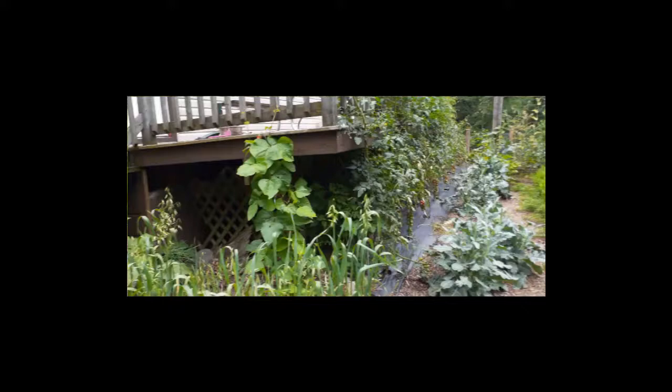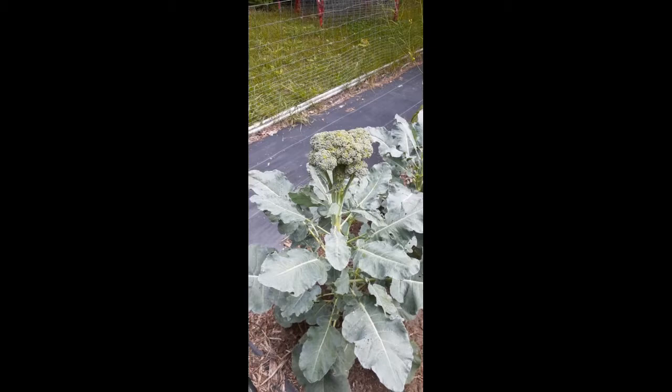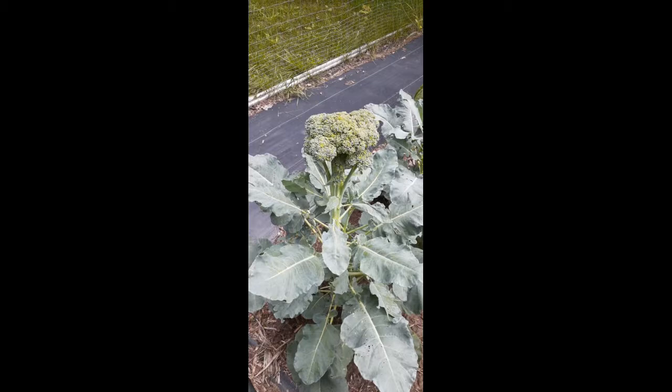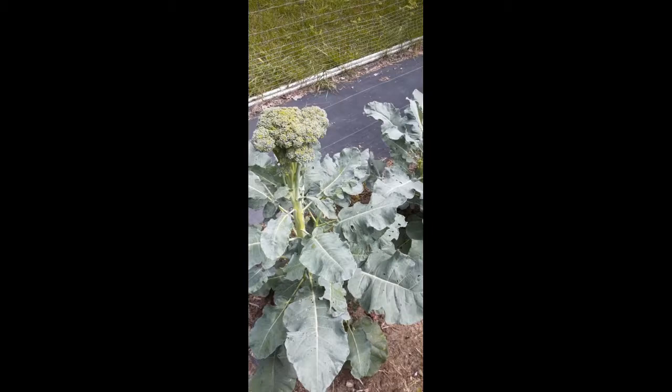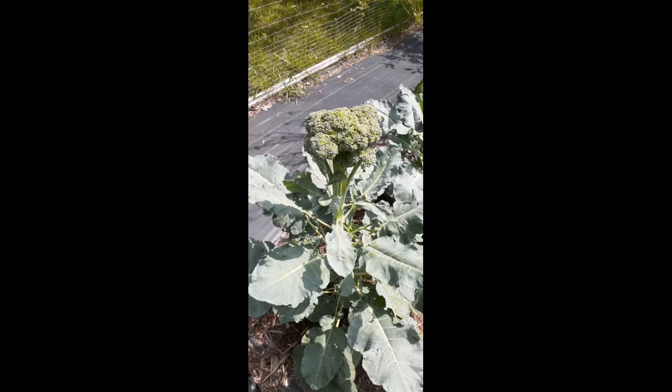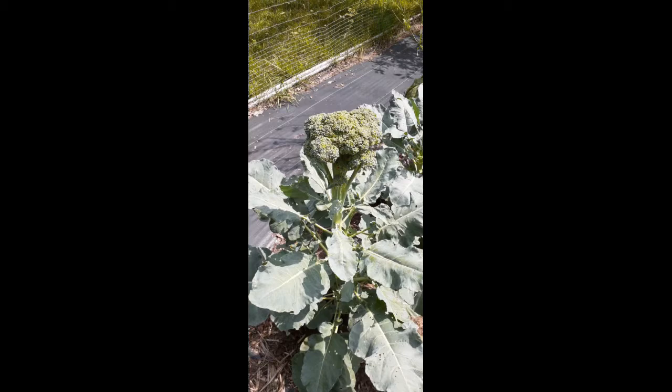I wanted to show off a couple of broccoli plants that I have basically neglected. These are a hybrid called Sipsi broccoli — they produce really nice heads and then a lot of side shoots after. The cool thing about this plant is that I have not protected it from pests at all, the main pest being cabbage white.